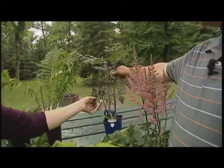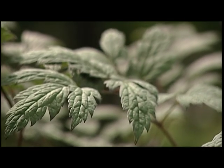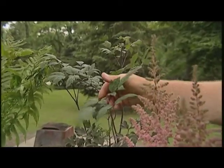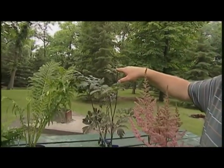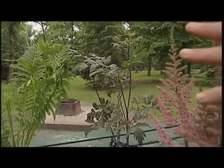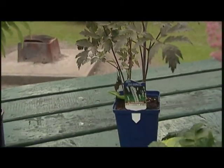This one is called bugbane or cimicifuga, and it's for the shade. It'll give you a green to a burgundy colour leaf, and there are different varieties where you can get different shades of burgundy. It is going to be tall — four or five feet tall, but not wide — so it doesn't take up a lot of space in the garden, but you get a tall vertical. You can see a flower developing there; that will only bloom in late August. But the flowers are almost irrelevant — it's the form and shape that this plant takes. It's just a beautiful, elegant plant coming up out of the background of your other plants. It's a stunner when you have it in the garden.